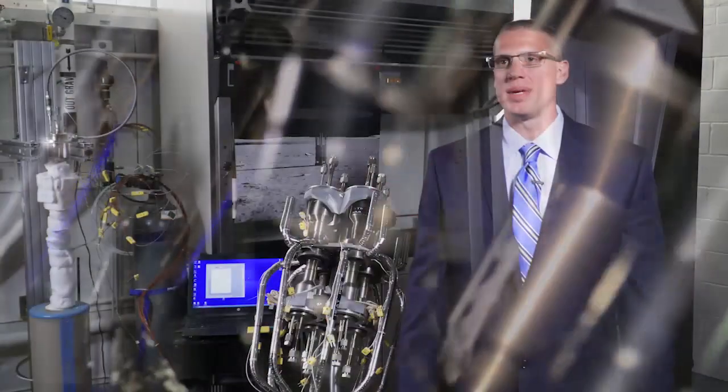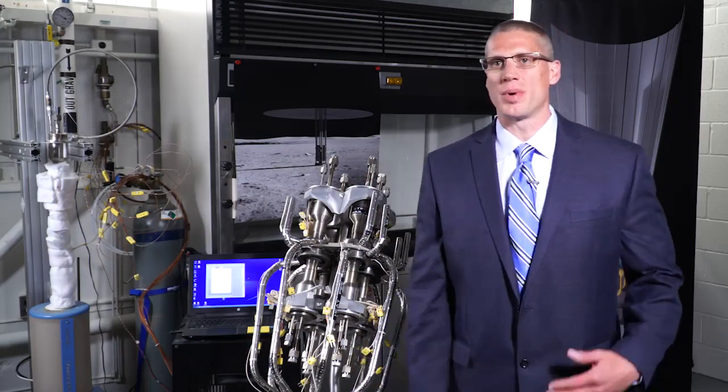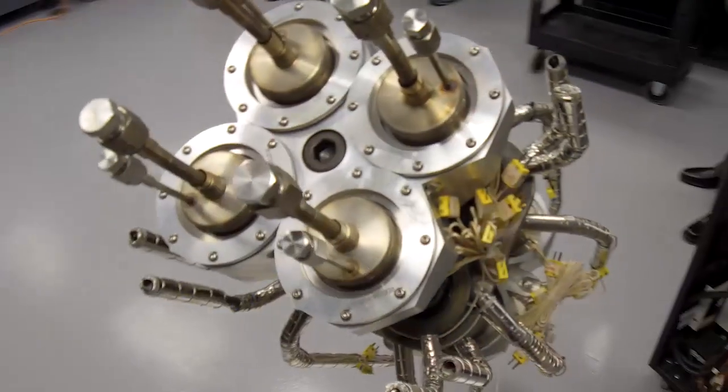The next steps for Kilopower are going to be getting it into flight. Whether we put it into space or whether we put it on the surface of another planet, we really need to take that next step into flight development.